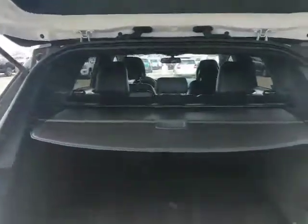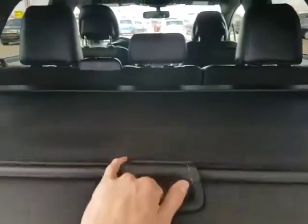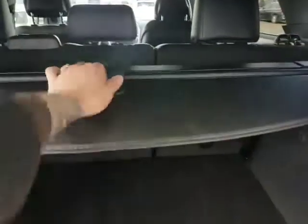Tons of space. You've got the privacy protector here — the sun shade — you can take it out if you want for the extra space. Tons of space back here though. A little spare tire underneath.